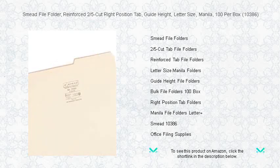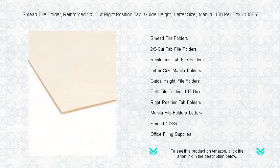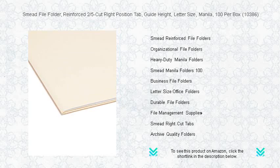They are designed to withstand the rigors of everyday use, making them perfect for busy offices, schools, and home filing systems. Each box contains 100 sturdy manila folders, promising reliability and a professional look for all your organizing needs.